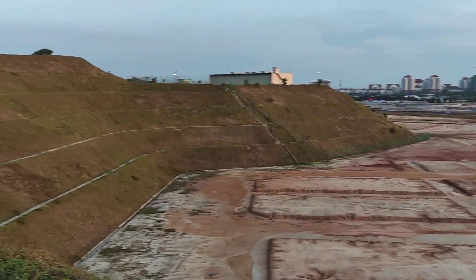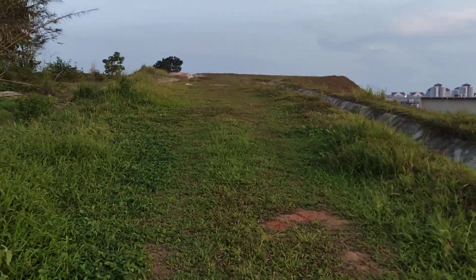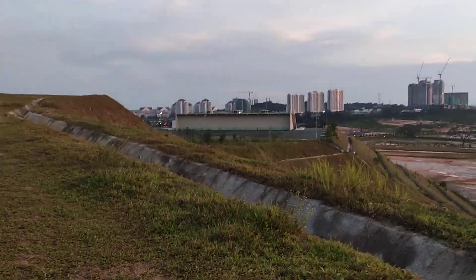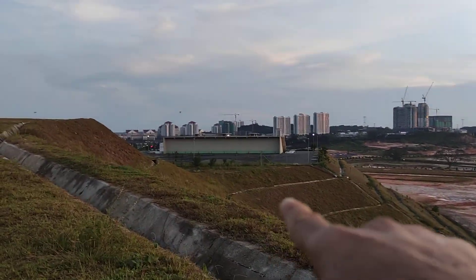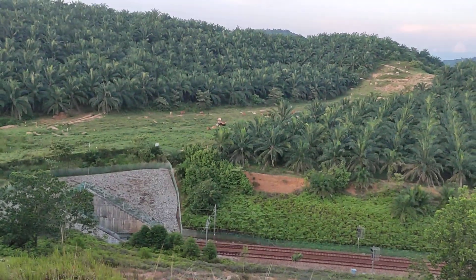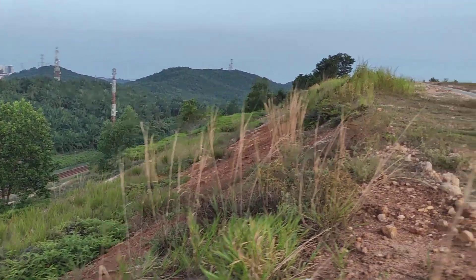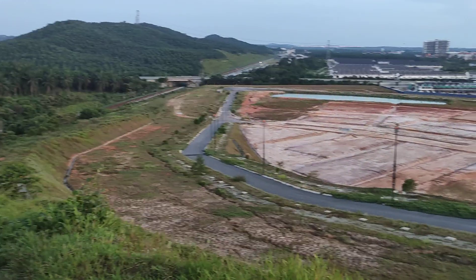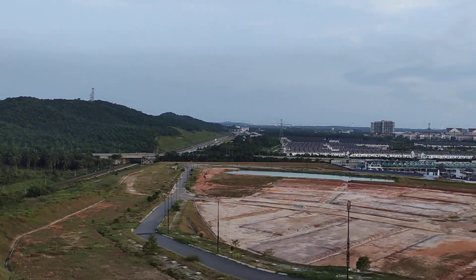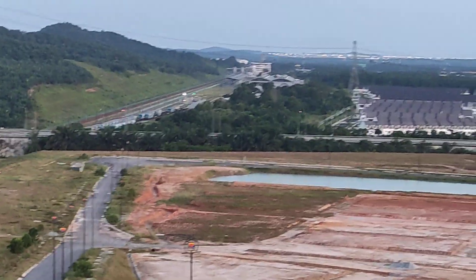We're reaching the peak — it's right over there. At the end you can see a cliff. There's a water reservoir there, and a small tunnel coming out from the ERL. Behind is the cow farm. We are at the peak now. The highway down there is the ELITE highway. At the far end is the Salak Tinggi ERL station. You can see the PICC landmark from here.